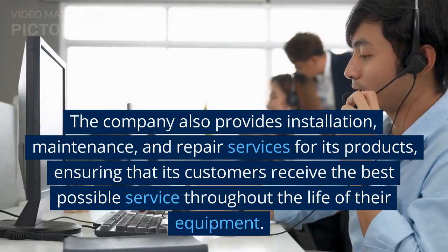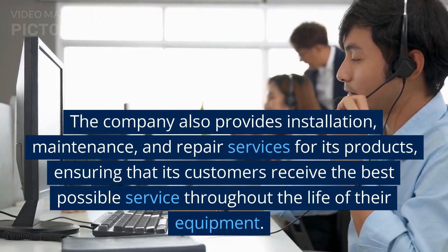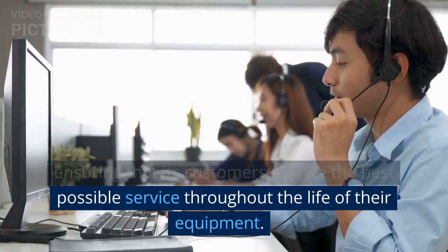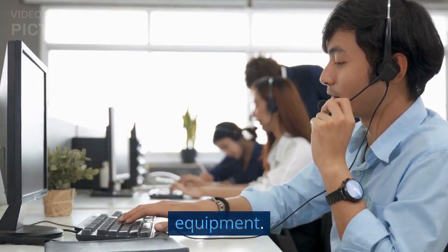The company also provides installation, maintenance, and repair services for its products, ensuring that its customers receive the best possible service throughout the life of their equipment.